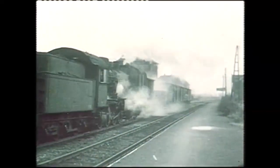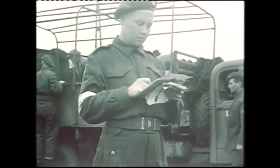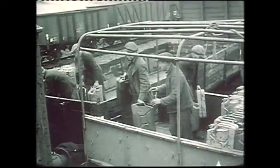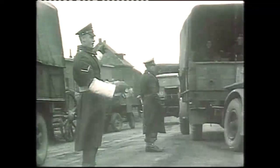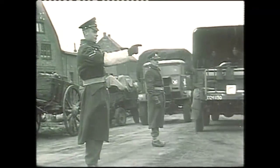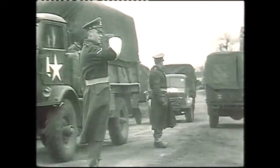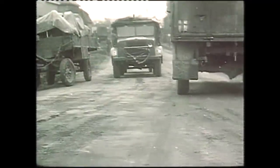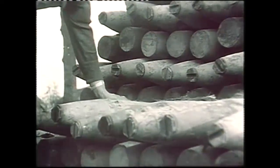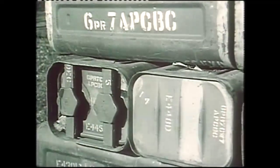Frustrating though the four-month delay since Arnhem had been, it did allow plenty of time for planning. The build-up and concentration for Operation Veritable was a tribute to thorough and accurate staff work. Secrecy demanded that virtually all supplies were moved forward, dumped and camouflaged by night, and the quantities involved were immense. Ordnance alone was of mind-boggling proportions, as General Crerar, the first Canadian Army's commander, observed at the time.